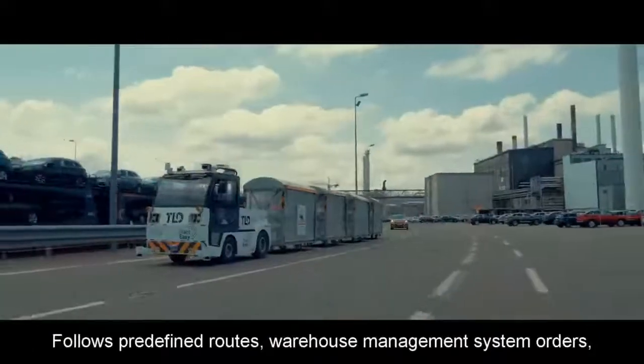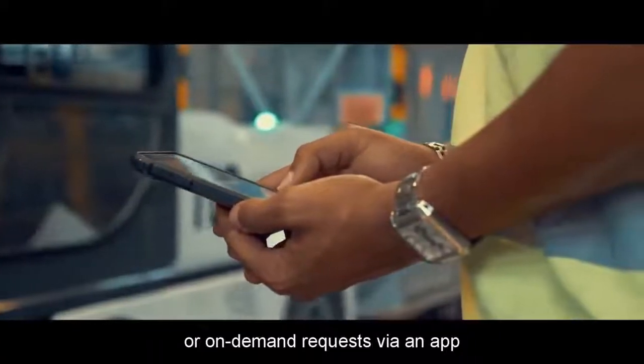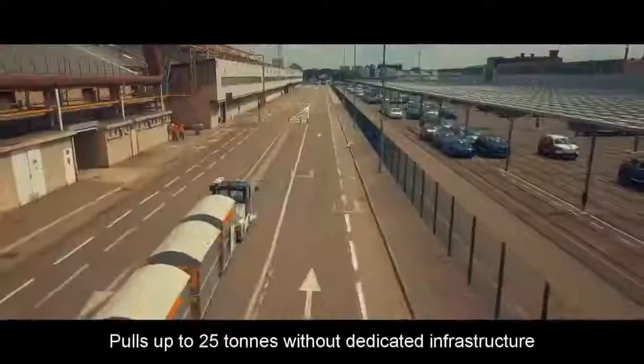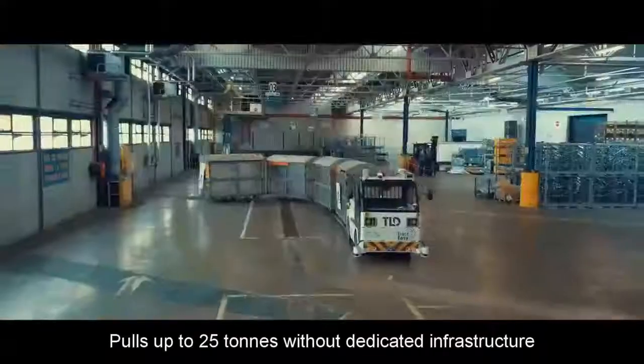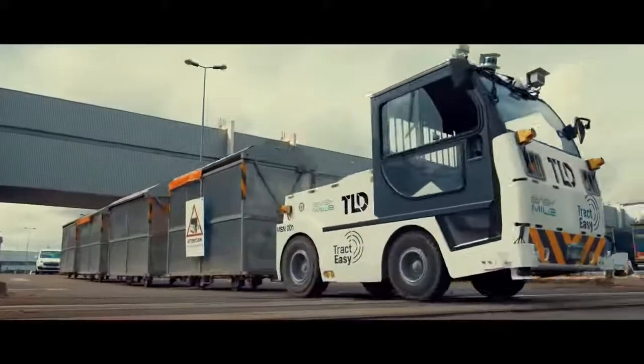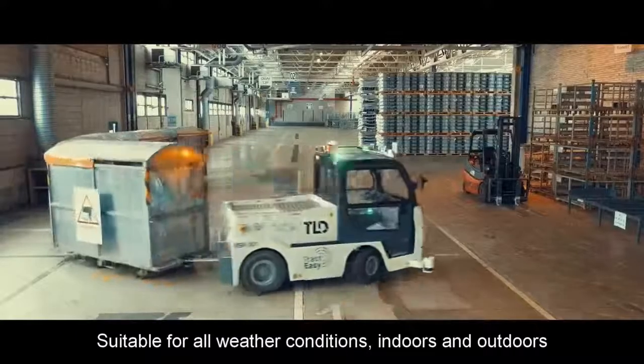The TractEasy follows predefined routes, warehouse management system orders, or on-demand requests via an app. It pulls up to 25 tons without dedicated infrastructure and is suitable for all weather conditions, both indoors and outdoors.